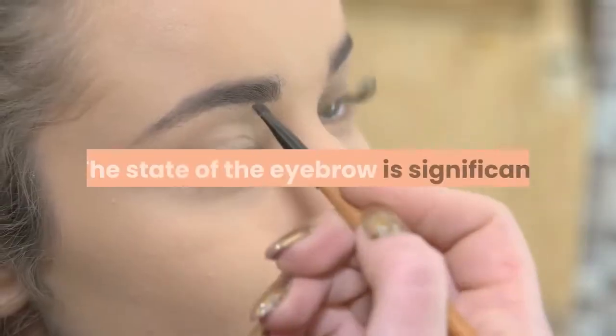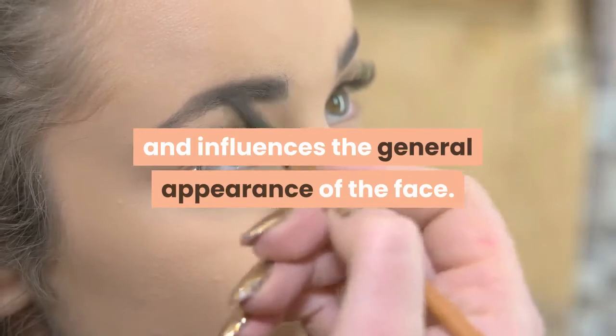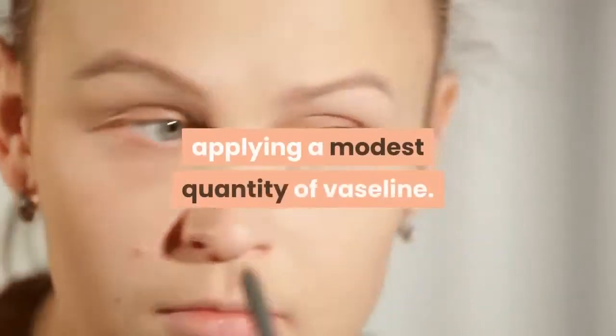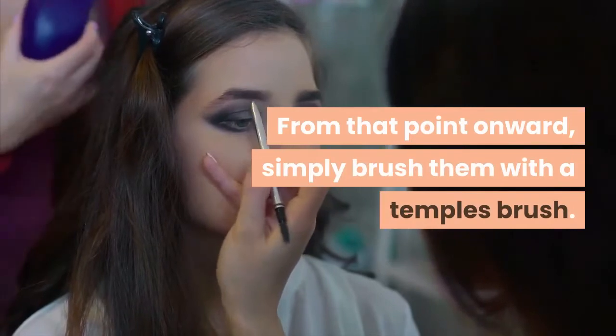Vaseline: the state of the eyebrow is significant and influences the general appearance of the face. On the off chance that your eyebrows are twisted, you will handily fix them by applying a modest quantity of Vaseline. From that point onward, simply brush them with a temples brush.